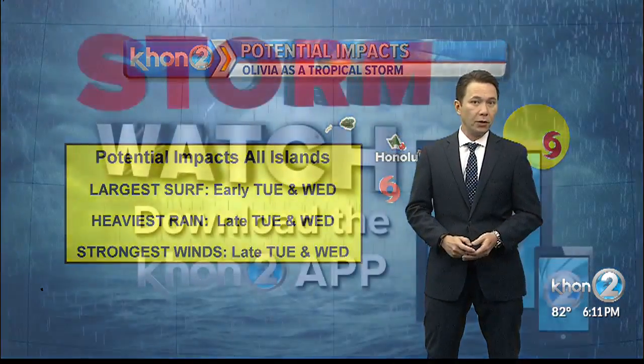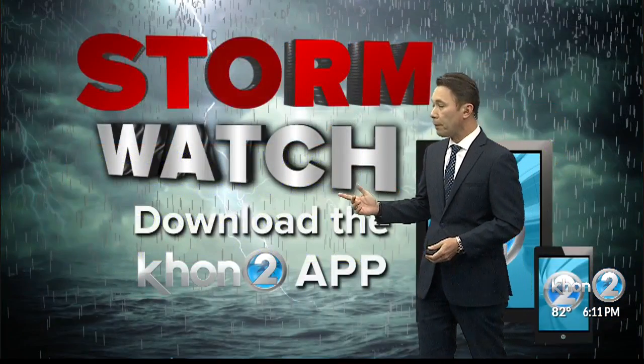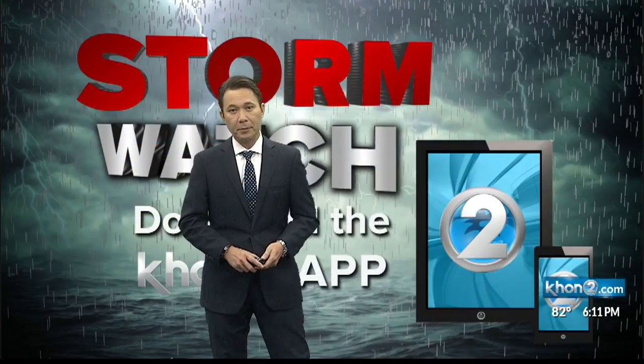You'll always be in the know if you download the KHON2 mobile app and allow for push alerts so you'll know the latest. Kathy, back to you.